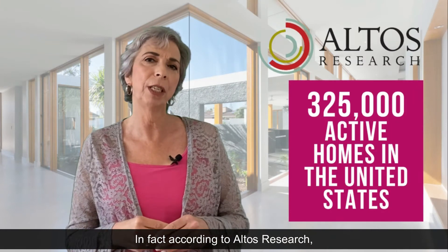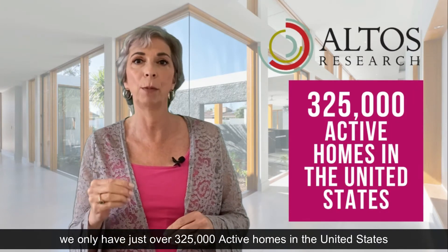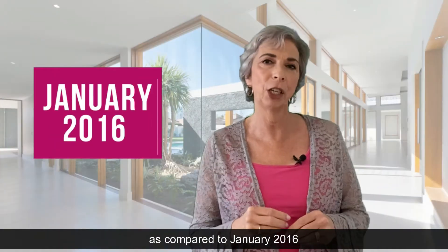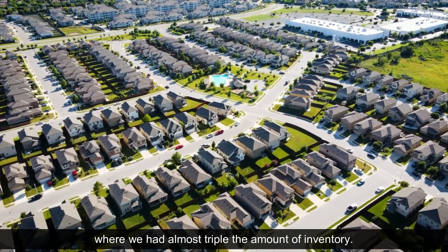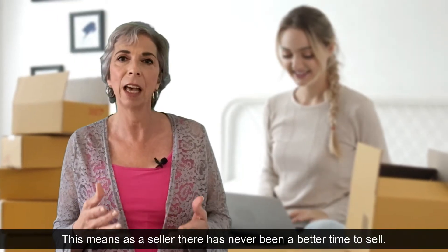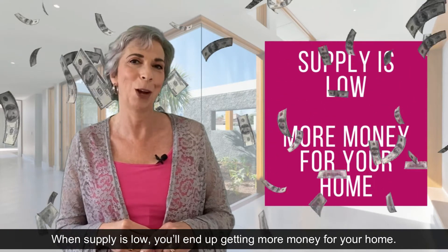In fact, according to Altos Research, we only have just over 325,000 active homes in the United States, as compared to January 2016 where we had almost tripled the amount of inventory. This means as a seller there has never been a better time to sell. When supply is low, you'll end up getting more money for your home.